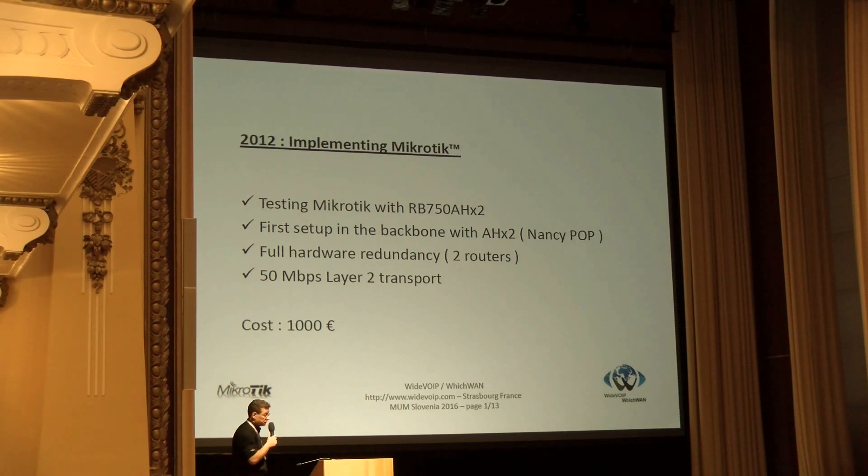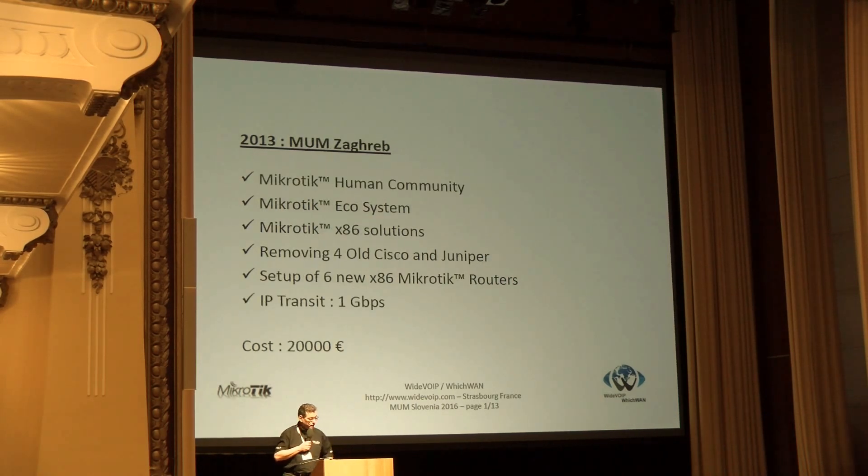So we decided to go further and remove all the Cisco and Juniper equipment. How did we do it? I went to my first MikroTik User Meeting in 2013 in Zagreb, and I discovered the MikroTik community, MikroTik solutions, the ecosystem — and we decided to move to this type of solution.